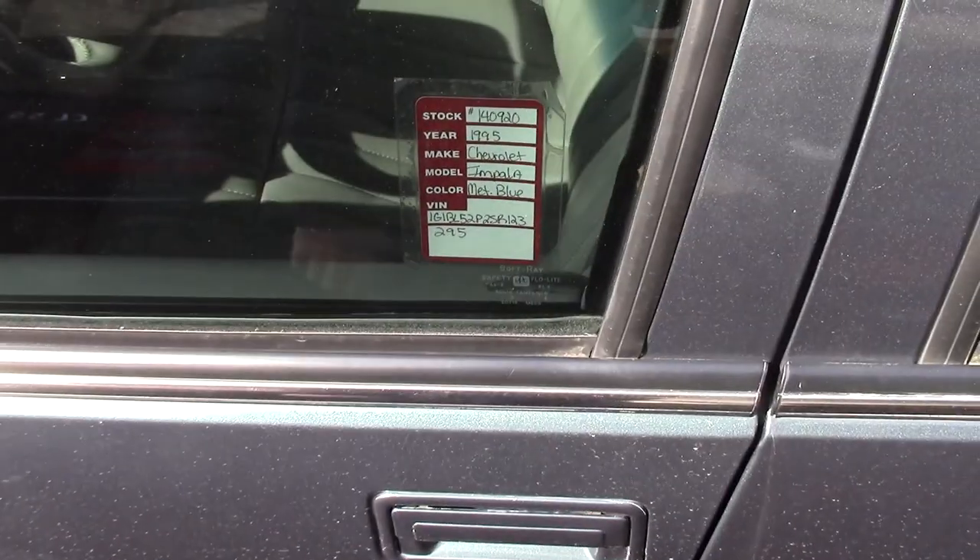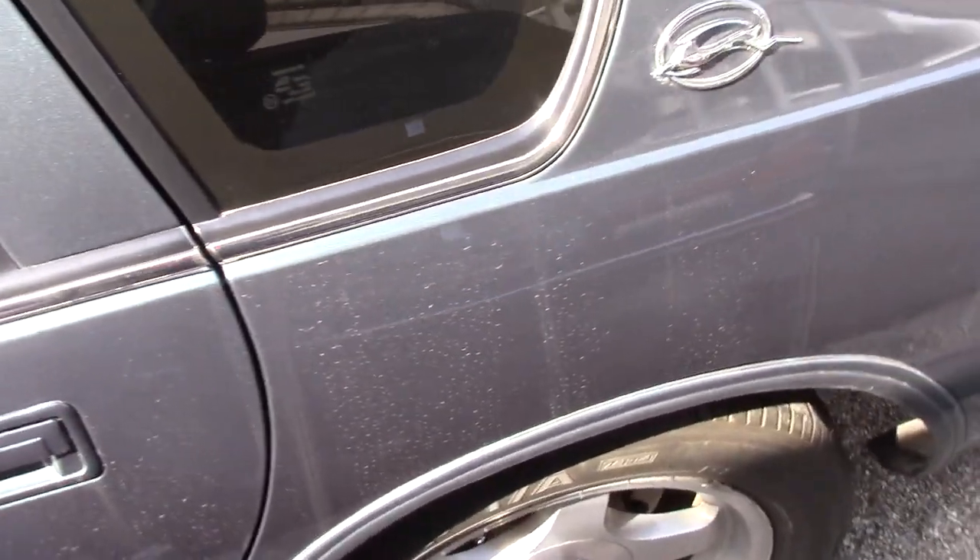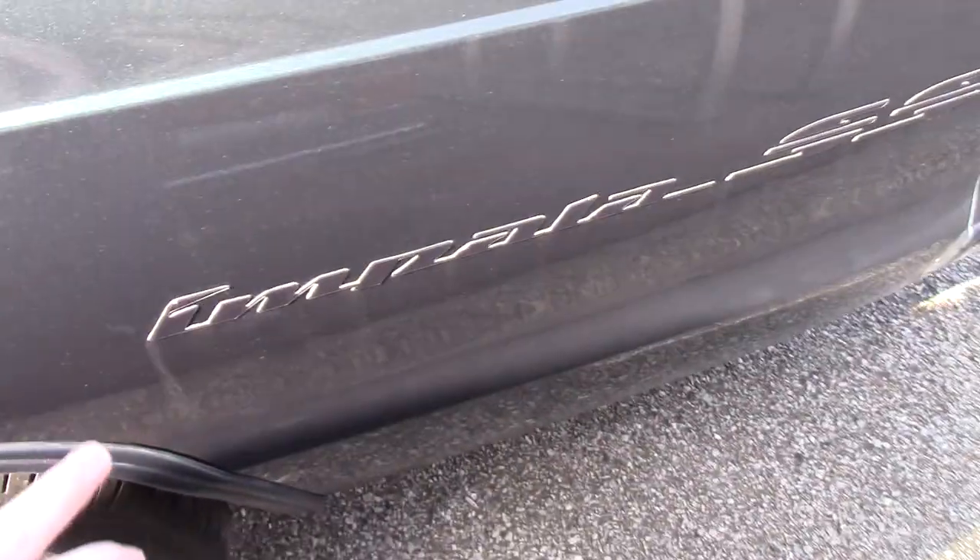95 — it says right there. You can see the Impala badge right here. This is the Impala SS.